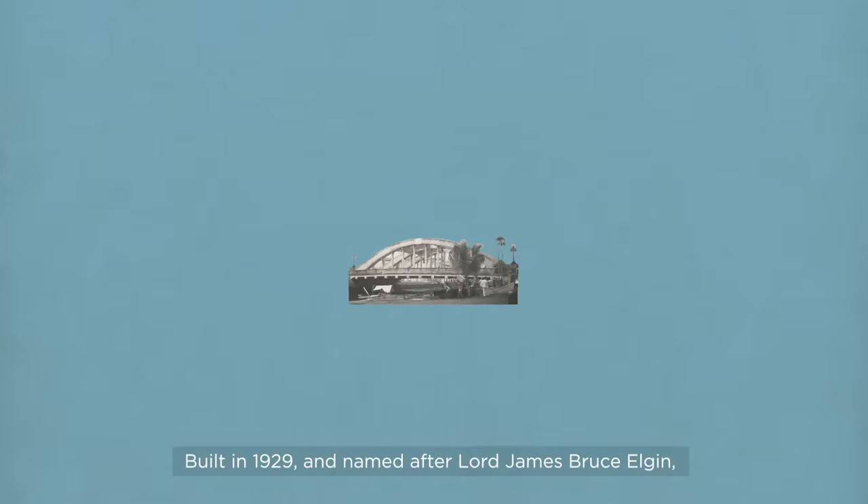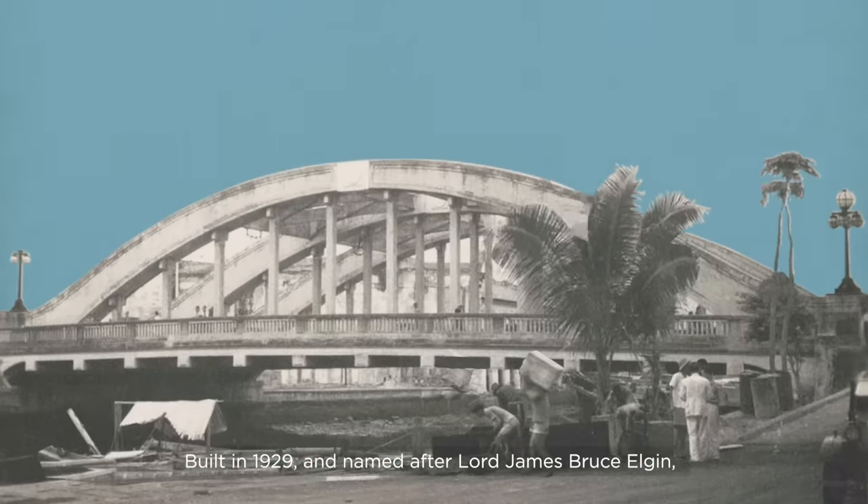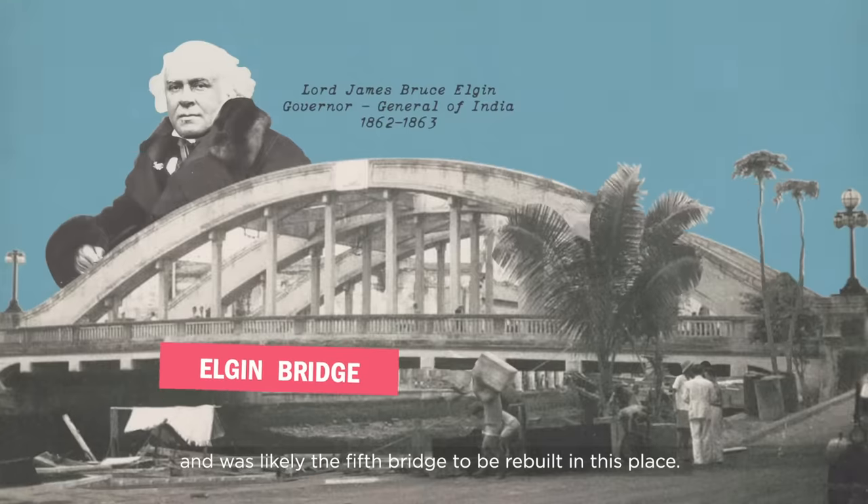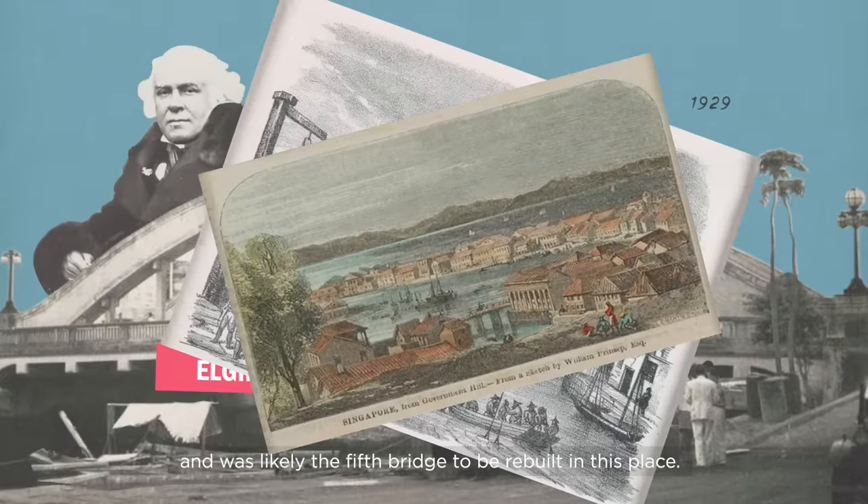This is the Elgin Bridge. Built in 1929 and named after Lord James Bruce Elgin, this bridge had concrete encasing its metal frame, and was likely the fifth bridge to be rebuilt in this place.